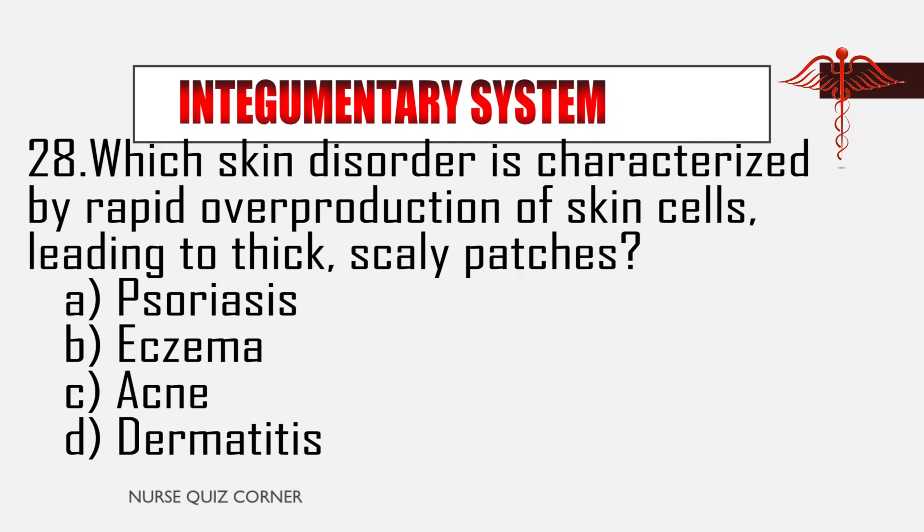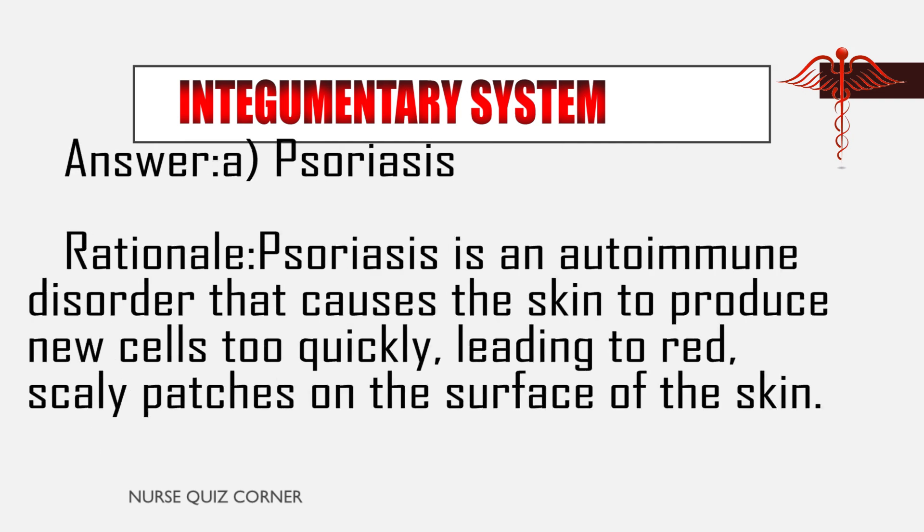Question 28: Which skin disorder is characterized by rapid overproduction of skin cells, leading to thick, scaly patches? A. Psoriasis, B. Eczema, C. Acne, D. Dermatitis. Answer: Psoriasis. Rationale: Psoriasis is an autoimmune disorder that causes the skin to produce new cells too quickly, leading to red, scaly patches on the surface of the skin.